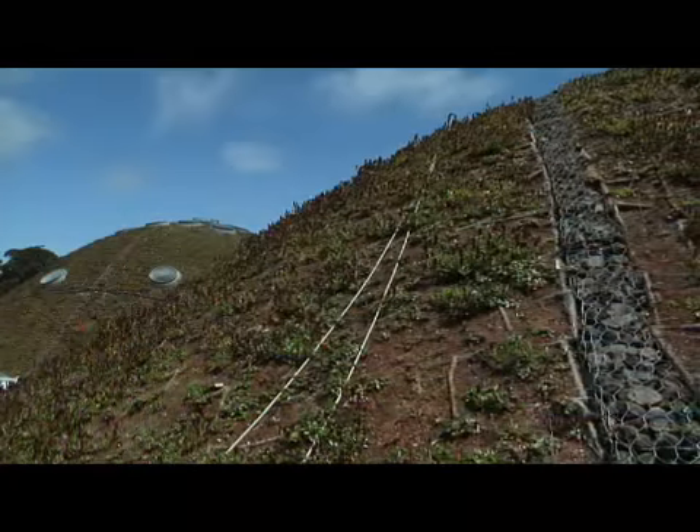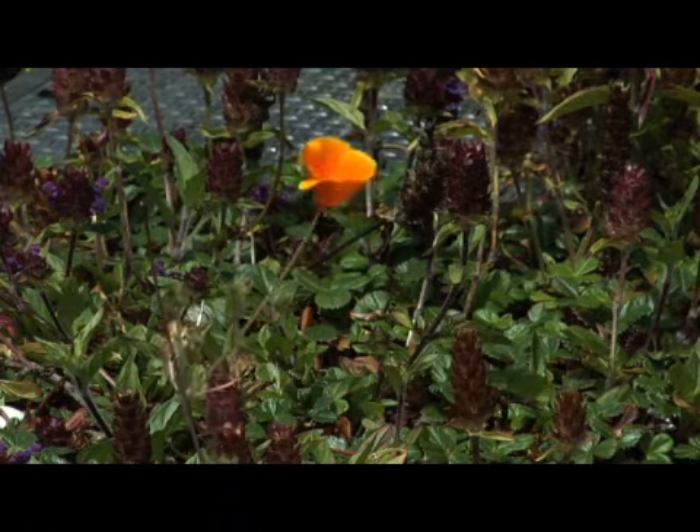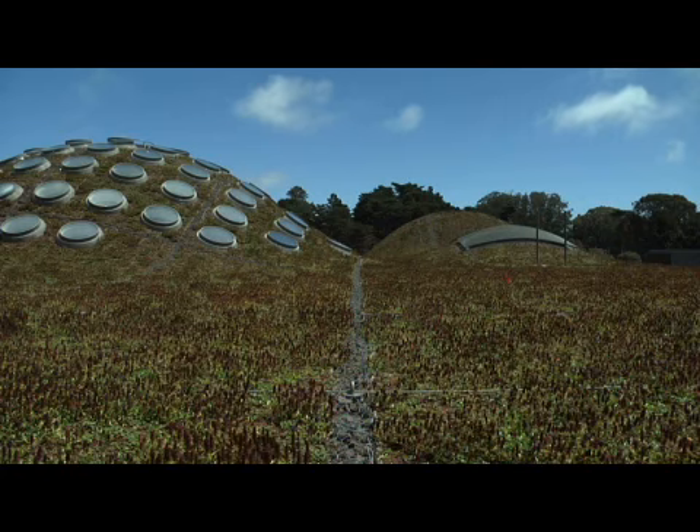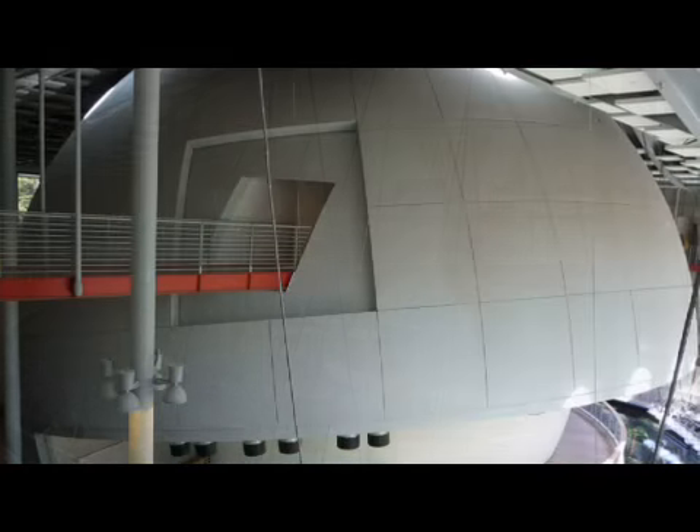So we're up here on the living roof of the Academy now. It's planted with over 1.7 million native California plants. There are seven hills up on this roof, a reference to the seven hills of San Francisco. The two biggest hills — this one here — houses the rainforest, and the other big hill houses the planetarium dome.